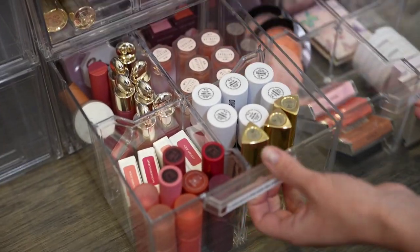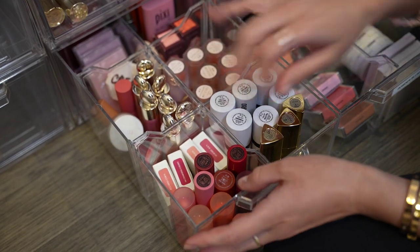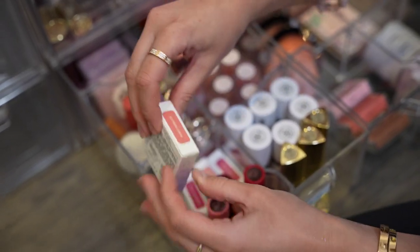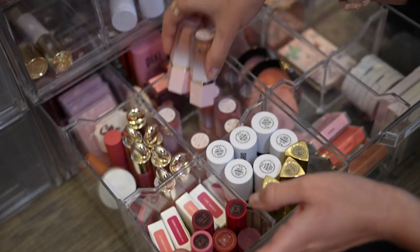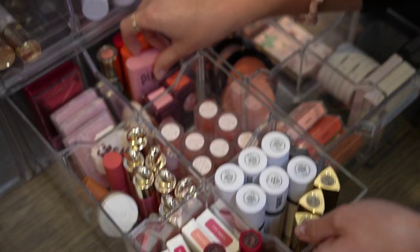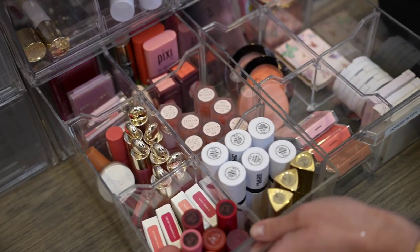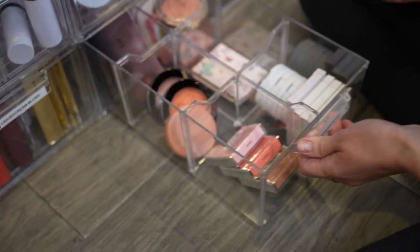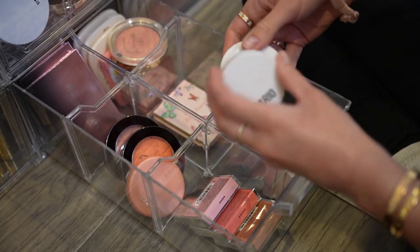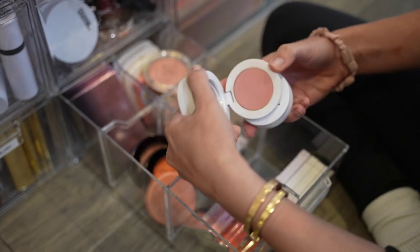Then cream blushes and powder blushes. I love cream blushes, probably even more than powder blushes, so I have a lot more of them. The Glowish ones are so good — kept in packaging because it shows the colors nicely. The She Glam blushes are so amazing, I have almost every color. I also love Pixi On the Glow blushes. I'll probably need another drawer for all my liquid blushes. For powder blushes, I really love Makeup by Mario's — great shades and amazing long-wearing formula.